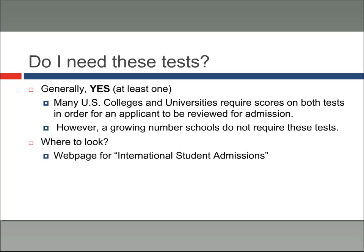However, a growing number of schools are starting to move away from that and are requiring less. Some require scores on one test, some require scores on both tests, some require no scores. In order to figure this out, the question now becomes: where do you look?